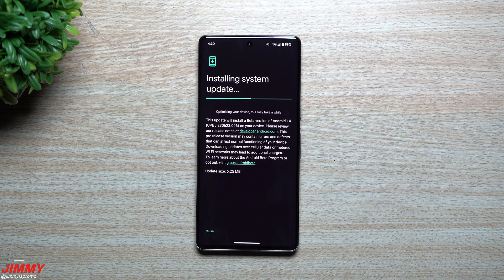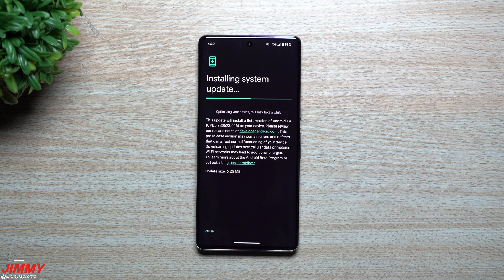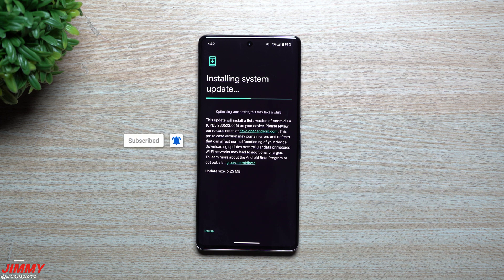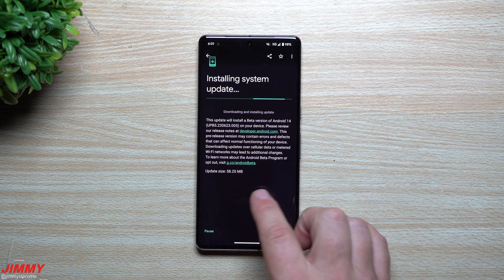Hey guys, welcome back to the channel. Today we'll take a look at what should be hopefully the very last update to Android 14. We're still on Android 14 Beta 5, but this is 5.2 — a surprise and unexpected update because it's very small and came right after the 5.1 update.